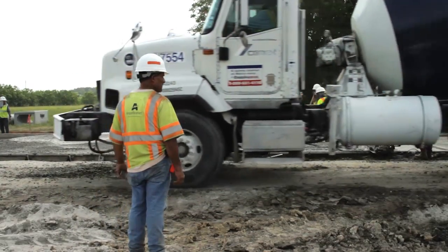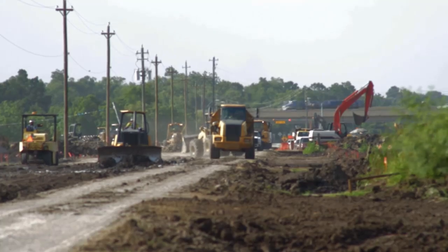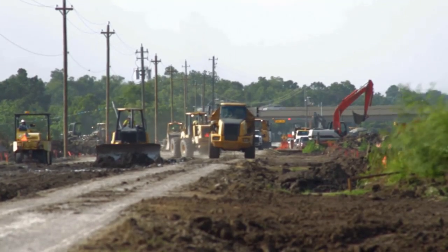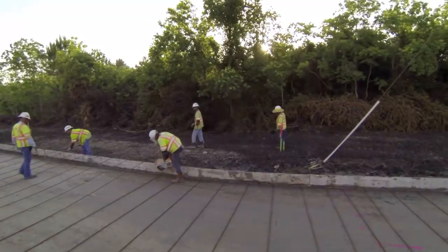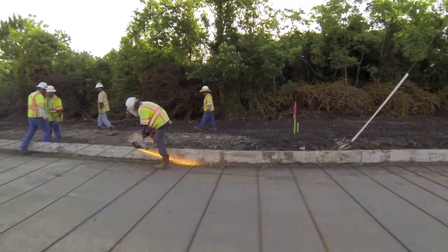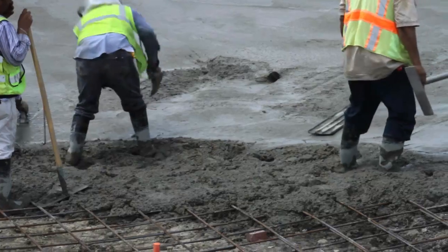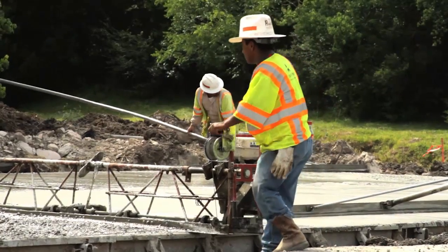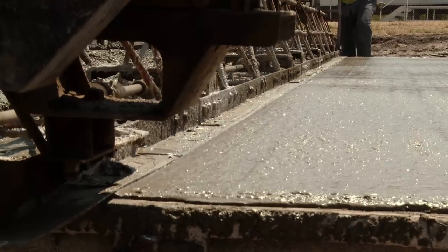Except for the LID elements, construction of the roadway was much like any other. After the old asphalt was removed, the soil graded, and a lime-treated subgrade installed, workers put steel rebar in place in order to strengthen the load-bearing capability of the new surface, creating a layer of pavement 12 inches thick — much thicker than typically used in a road — so as to accommodate the stress of heavy truck traffic.